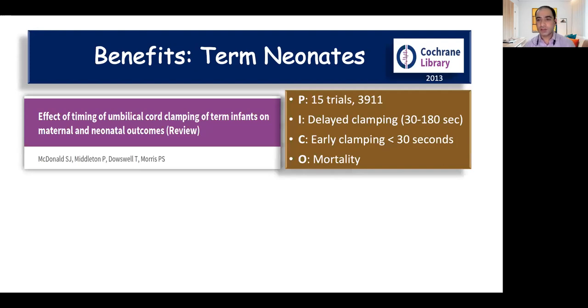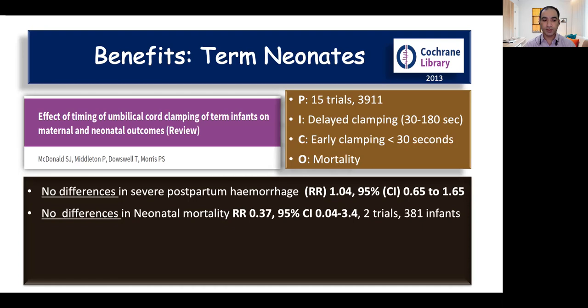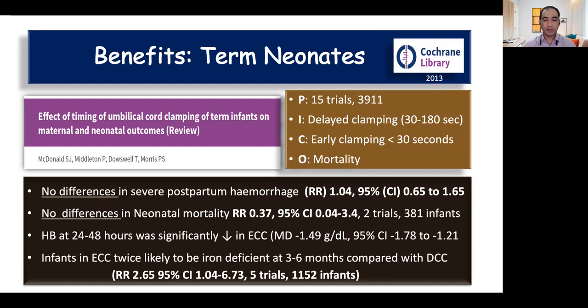Support comes from a Cochrane review published in 2013 comprising around 4,000 babies comparing delayed versus early cord clamping. It showed that delayed cord clamping did not increase any incidence of severe postpartum hemorrhage in mothers, so it is safe for mothers. There was no difference in neonatal mortality, but there was increased incidence of iron deficiency and lower hemoglobin levels in babies randomized to early cord clamping.